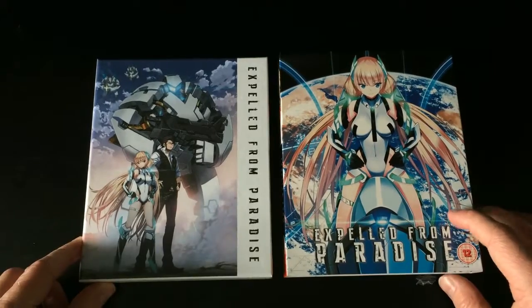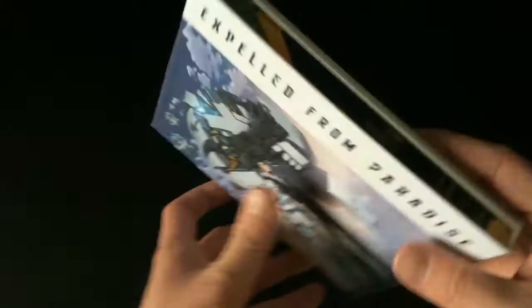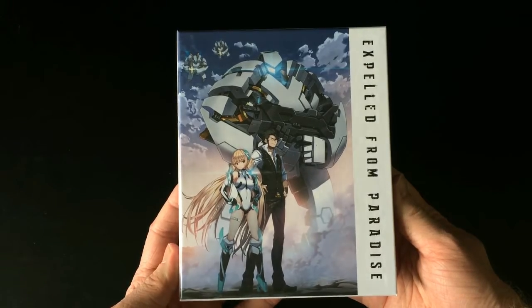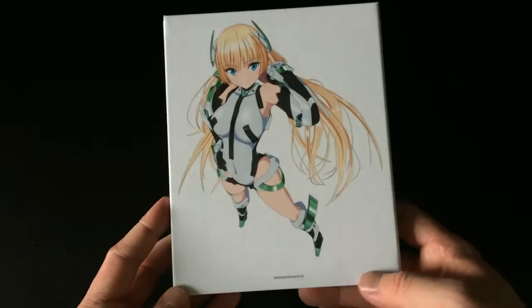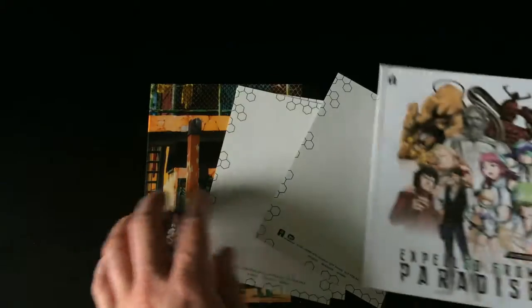Moving the sleeve out of the way — I'll just call it the sleeve for now — the inner chipboard box has quite different artwork with a rugged feel to it, whereas Psychic School Wars had more of a glossy, shiny feel. There's interesting key artwork with 'Expelled from Paradise' down the side, the spine again with the name of the show, and more individual character artwork on the back. Pretty simplistic, but it's strong, sturdy, and it works.